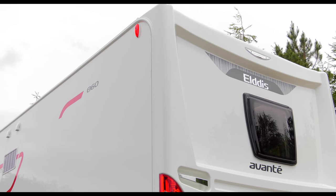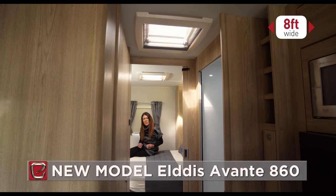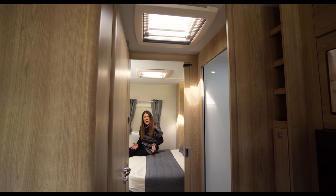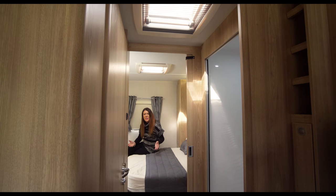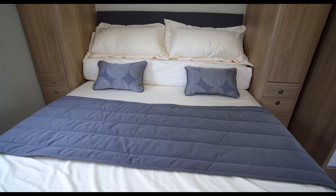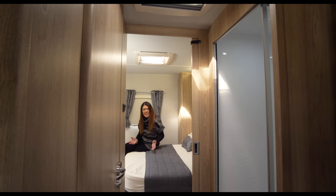Joining the 8ft wide Avante portfolio this year is the all-new Avante 860. This is the same layout as sister brand Buccaneer's best-selling Commodore model launched last year. Now available in the more affordable Avante range, the new 860 layout can be literally divided into two separate rooms. The bedroom at the rear is self-contained by way of the central bathroom, creating a true en-suite with class-leading specification.